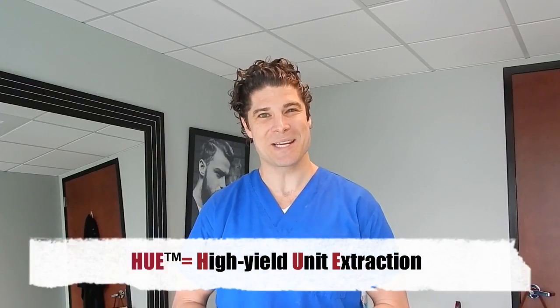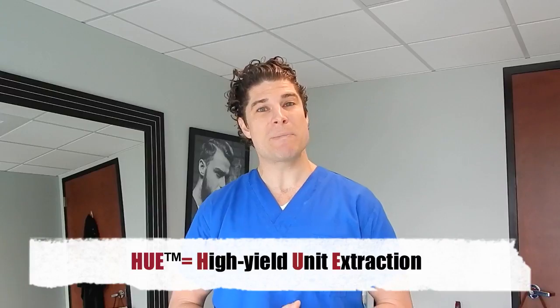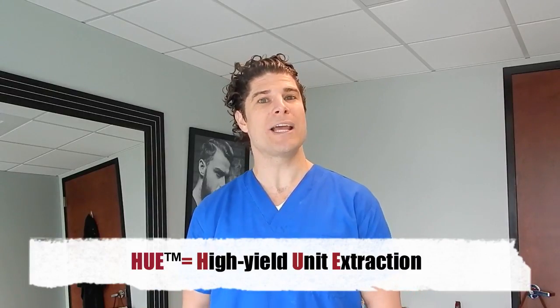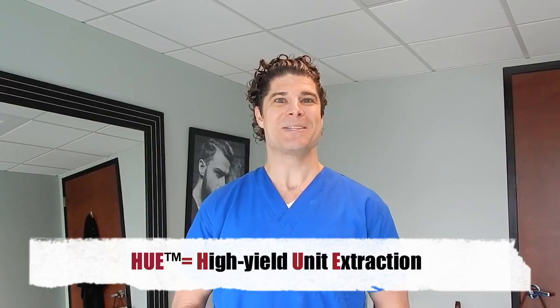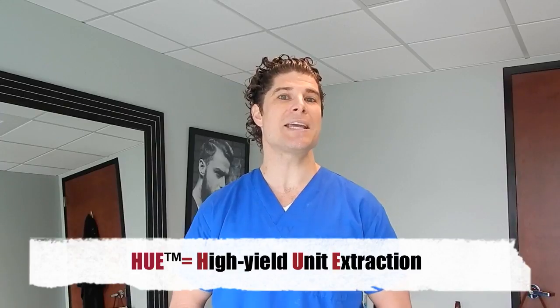Hello, Dr. Huebner here from Natural Transplants. I wanted to introduce everyone to the HUE — this is a trademarked process by which we basically move more hair than anyone else in the world and achieve more density. HUE stands for High Yield Unit Extraction, and I want to talk to you about what that entails.